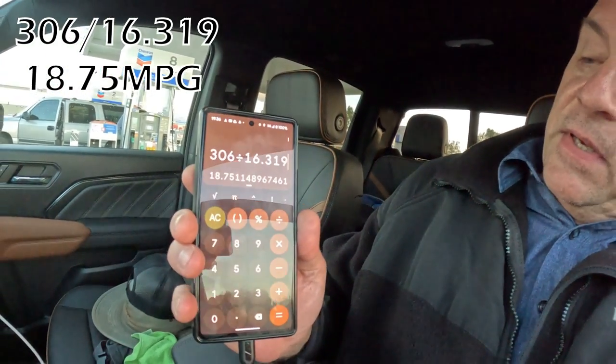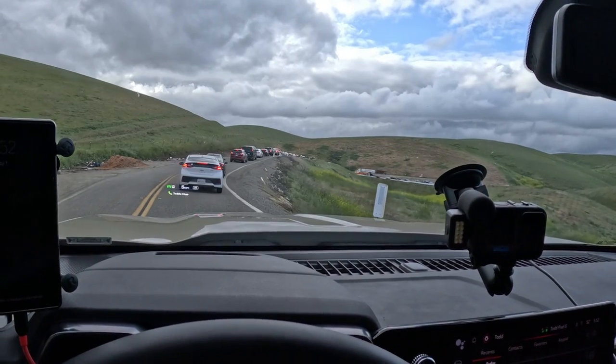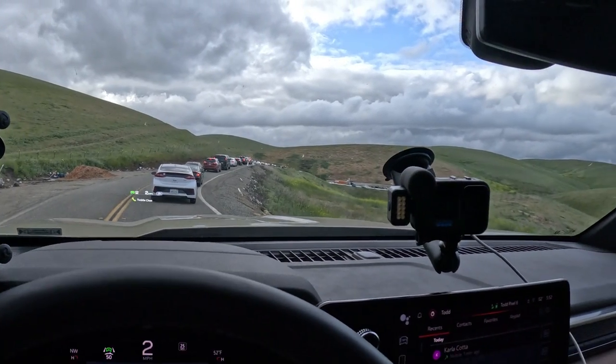306 divided by 16.319 equals 18.75 miles per gallon. That is in traffic jams, on city streets, and driving 70 or more on a very crowded and super windy freeway right in my face. The storm was coming in one way this morning and going out the other way tonight, so not the best conditions.